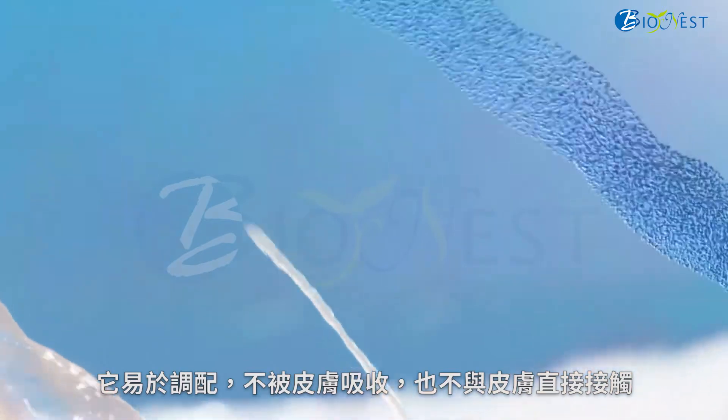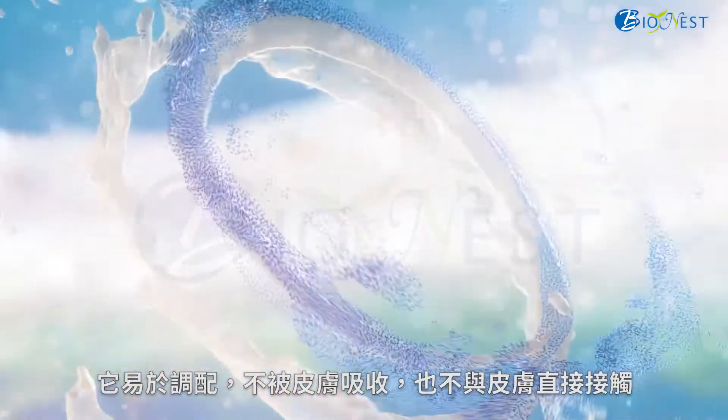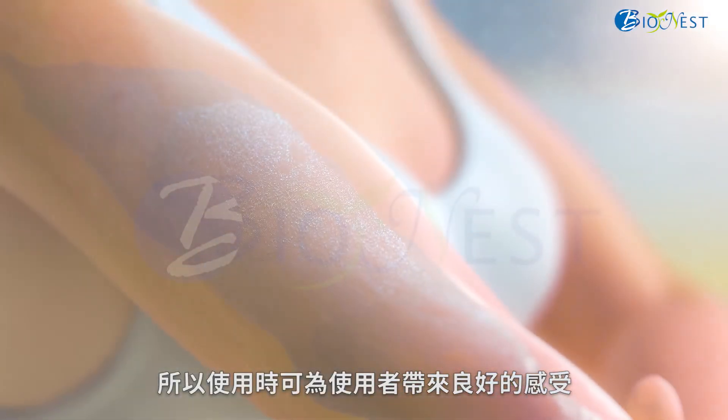It is easy to formulate, is not absorbed into the skin, nor has direct contact with it, resulting in a comfortable, pleasant feeling for the user when applied.